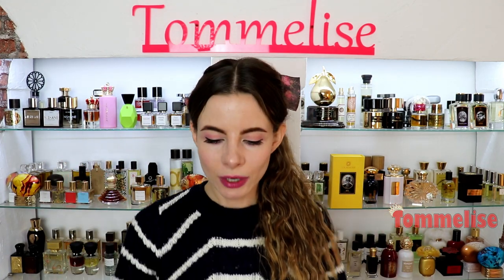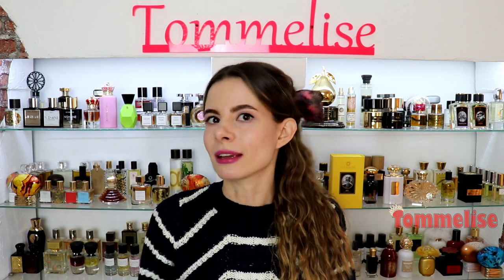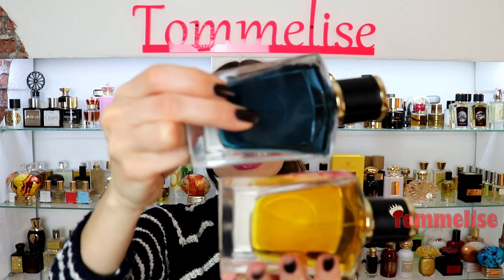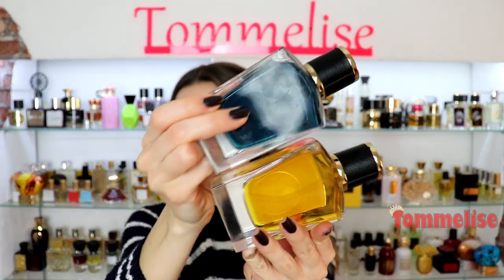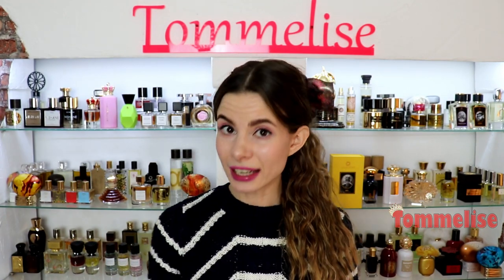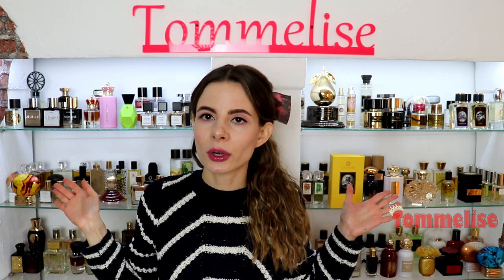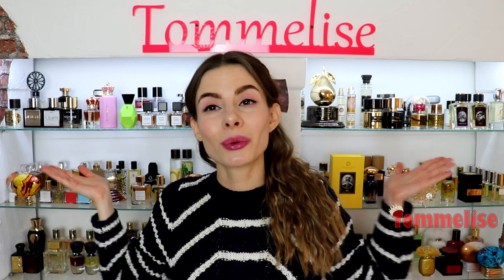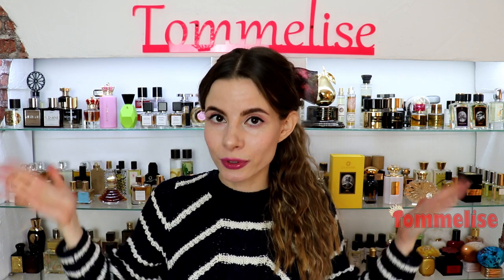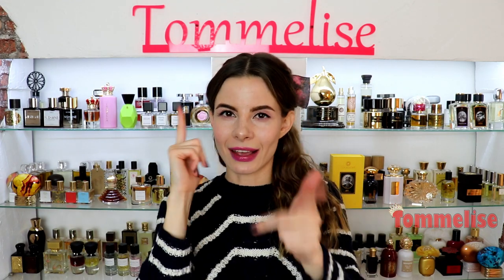That completes this review on two brand new Zoologist perfumes. Let me know which of these two you'd like to check out — maybe both, which would be the right decision. Look at the colors: blue and yellow, reminiscent of the Ukrainian flag. It's a contrasting but nice duo you can actually wear together. Let me know what you think about this review and what your favorite Zoologist perfumes are. If you enjoyed this video, don't forget to like, subscribe, ring the bell for notifications, follow me on social media, and stay tuned — smell good, see you in the next one!